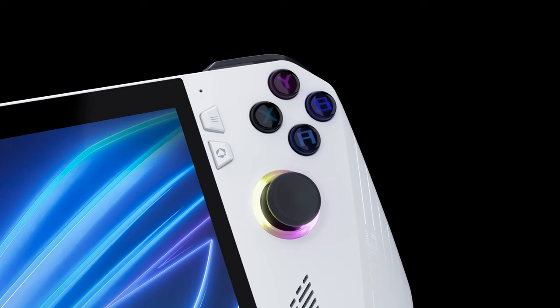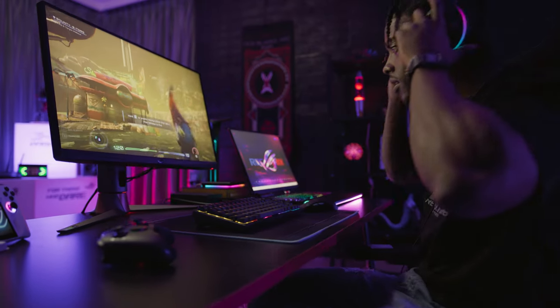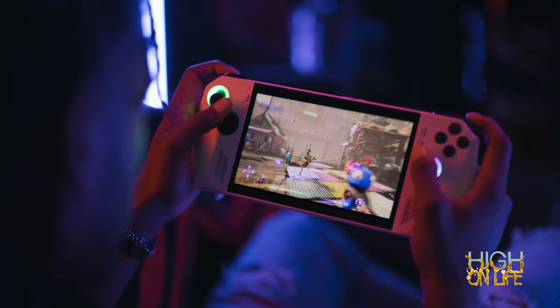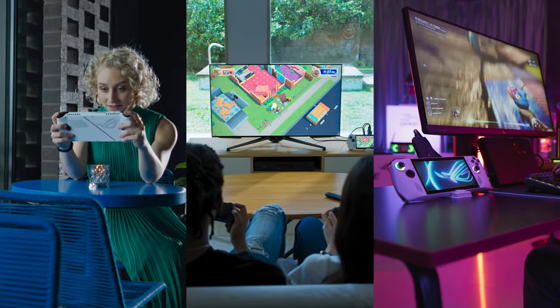Introducing ROG Ally, ROG's first handheld console. This time, we're finally bringing true PC performance to your life on the go. The ROG Ally is a Windows gaming handheld that allows you to pick up and play all your game libraries wherever you are, whenever you want.